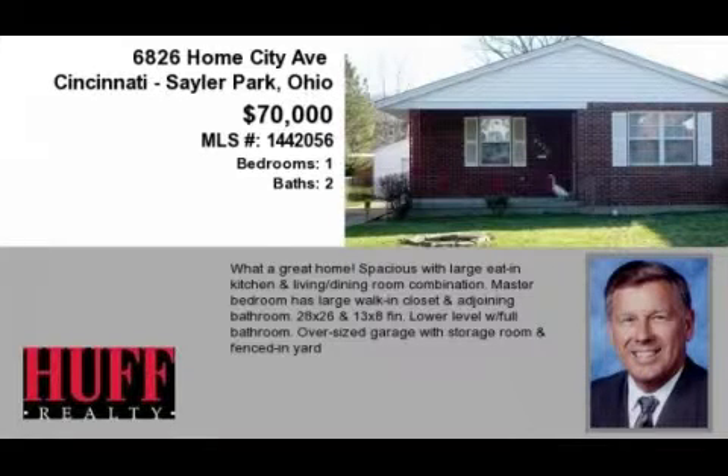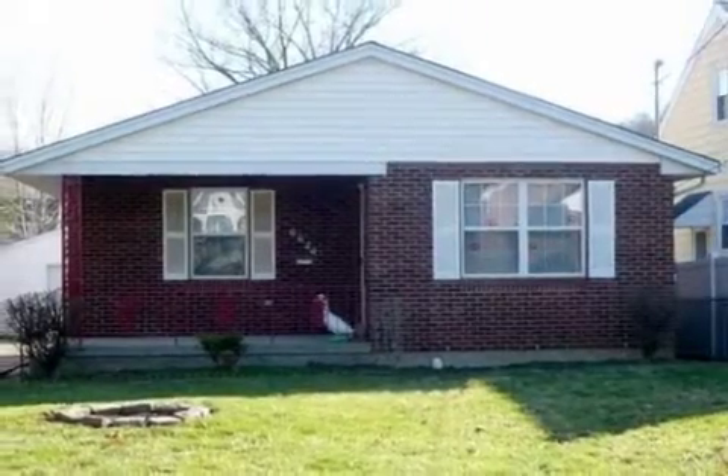This property is a one-bedroom, two full baths home. This property is listed for $70,000.